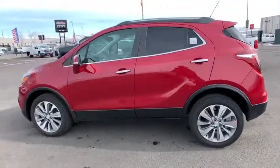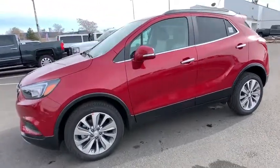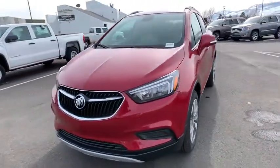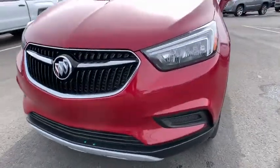Standard features that would make any car owner smile. Here are some of this vehicle's great options: keyless entry, traction control, steering wheel audio controls, anti-lock braking system, stability control, remote engine start, all-wheel drive.